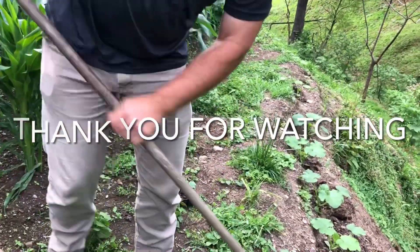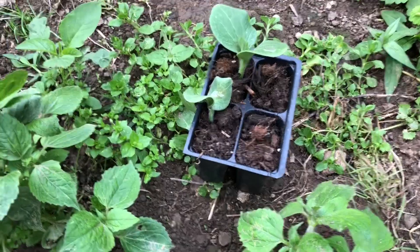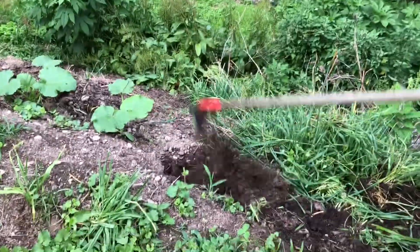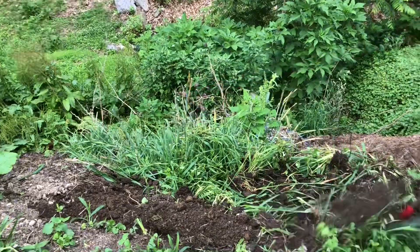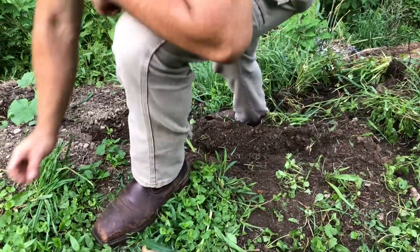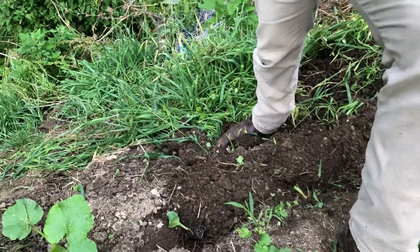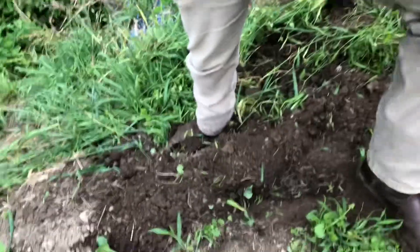I had put some giant pumpkin seeds in a container and I thought they weren't going to come up, but they actually came up and look really healthy. Two of them came up — well, three actually — the other one just hasn't busted through yet. So we're going to go ahead and plant them; we'll have four giant pumpkins. I don't know what I'm going to do with all these pumpkins if they do good.